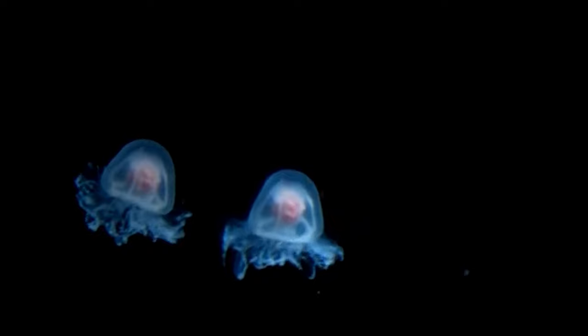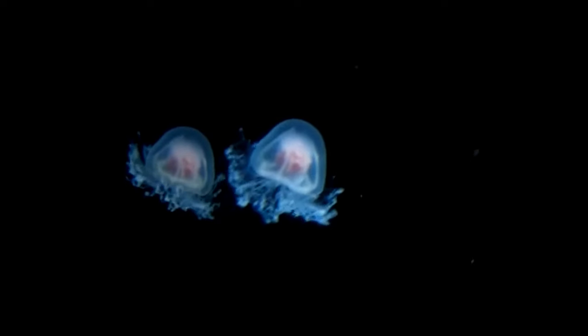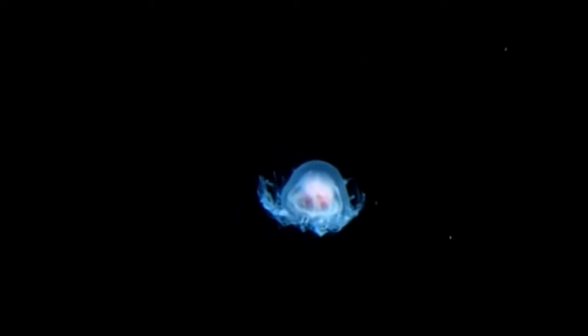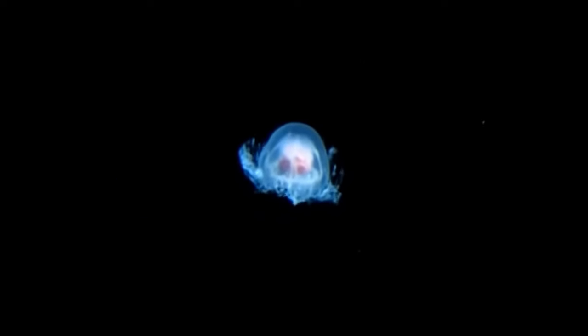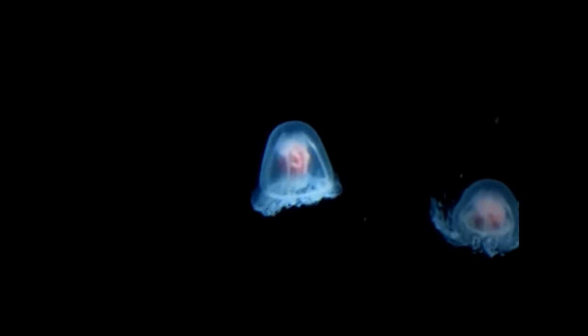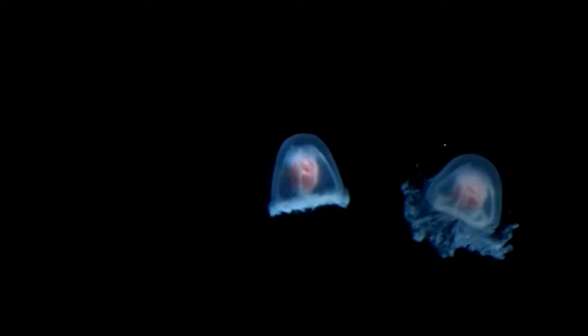But what makes this little jellyfish truly extraordinary is its survival superpower. If it's injured, or even if it's just hungry, it can do something amazing: it can revert to an earlier stage of its life cycle, transforming back into a polyp.